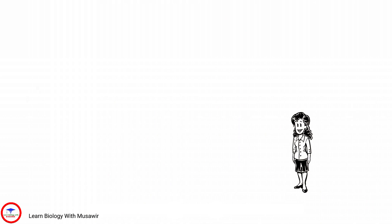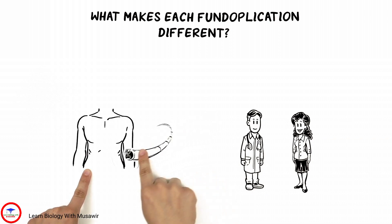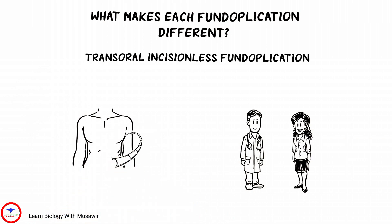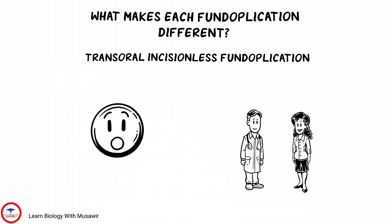Tiffany inquires about the difference between traditional surgery and the TIFF procedure. Dr. Adams explains that traditional fundoplication is done laparoscopically with a scope inserted into the abdomen through a small incision. TIFF is an acronym for transoral incisionless fundoplication — access to the valve is through the mouth, with no incisions and no scars.